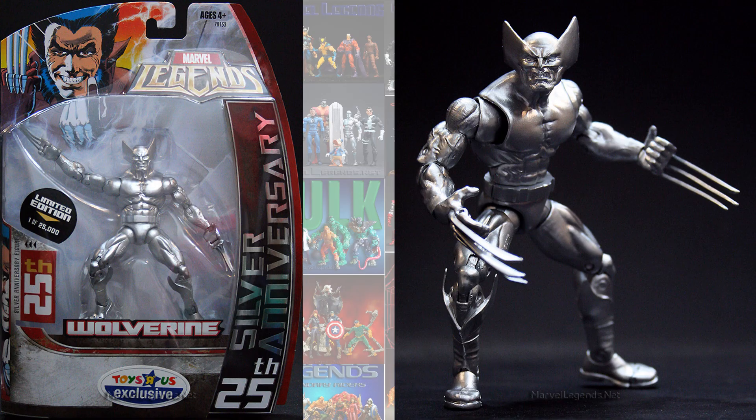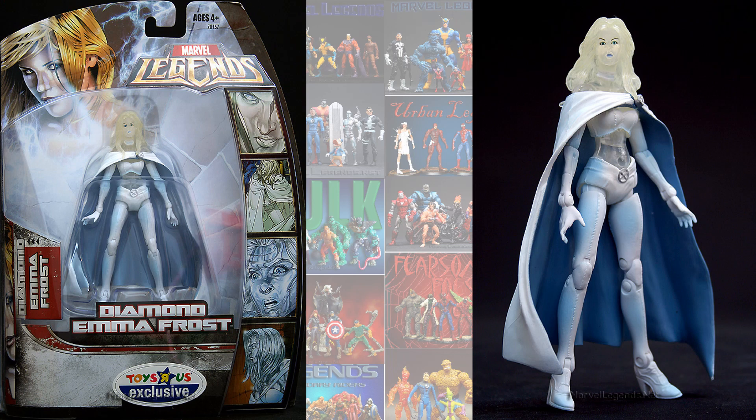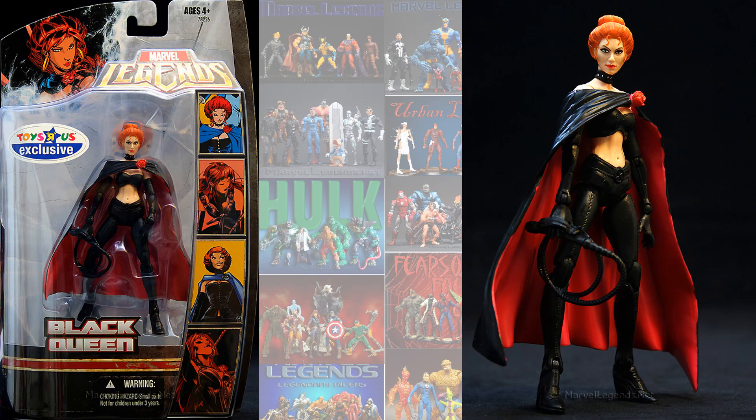So the first one was the 25th Anniversary Silver Wolverine, or as I like to call them, Adamantium Wolverine. You also had the Diamond Emma Frost and the Black Queen.